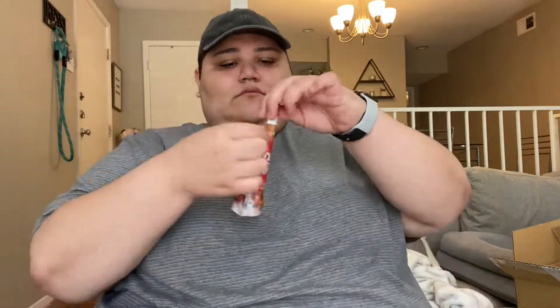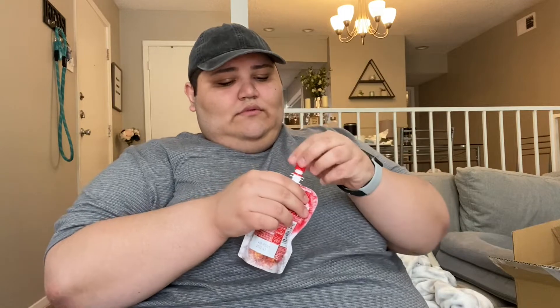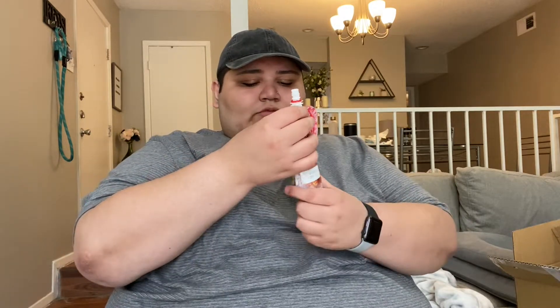Next we got this frozen Coca-Cola in lemon flavor and this is from Japan. It's a little much — I'm a little scared. It's not really frozen anymore, but...